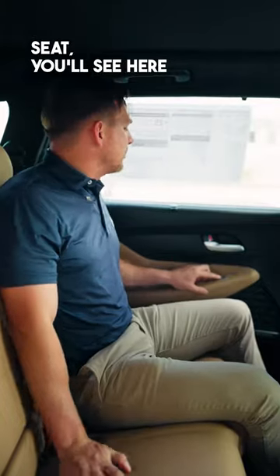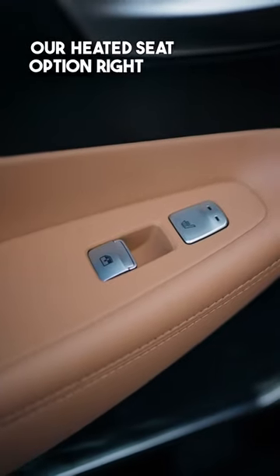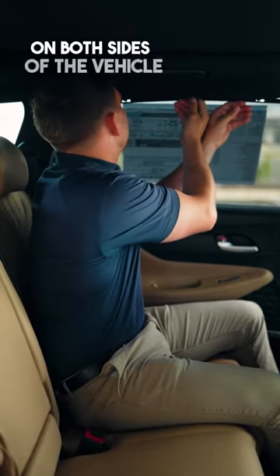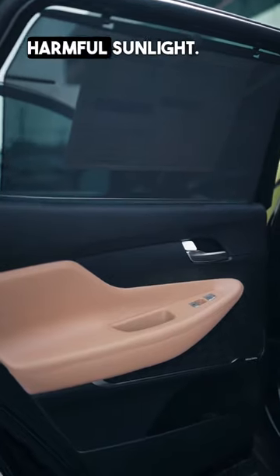As we come into the back seat, you'll see here that we have our heated seat option, right near where you control the window. And the rear sunshade on both sides of the vehicle to protect from harmful sunlight.